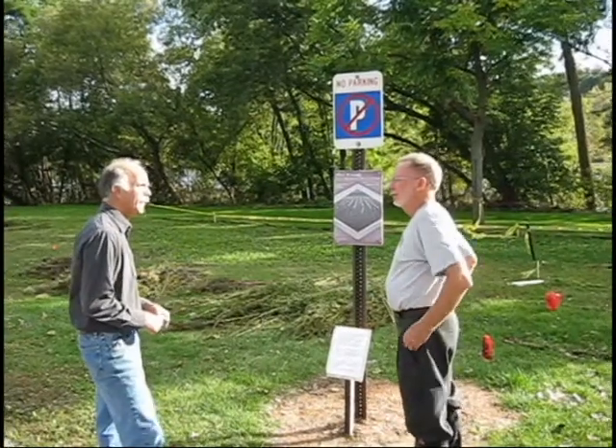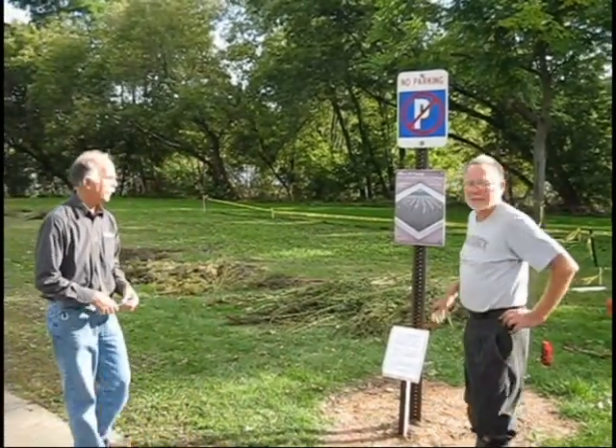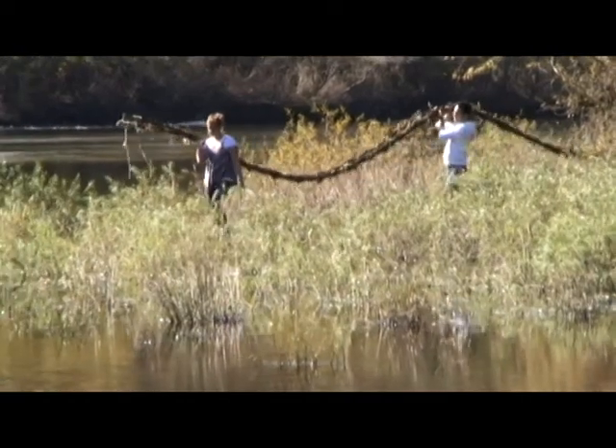Creating something as massive as Eau Claire Currants was not done alone, but with the help of Professor Tom Wagner, the director of the Foster Art Gallery, and numerous students with various majors came to help Mr. Staub with this work.